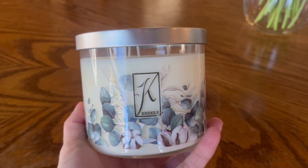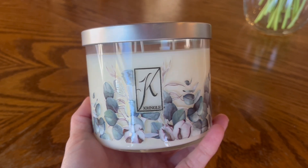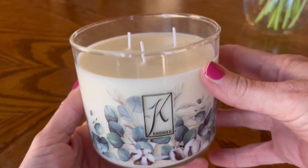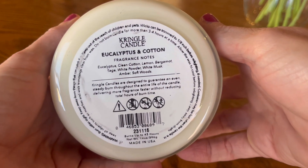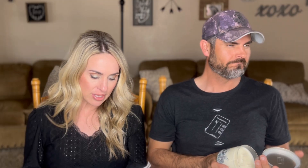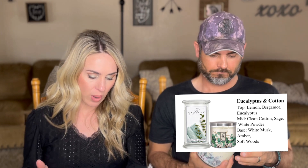The last of the Kringle lineup is Eucalyptus and Cotton. Fragrance notes: top notes of lemon, bergamot, eucalyptus; mid notes of clean cotton, sage, white powder; base notes of white musk, amber, and soft woods. If you're somebody who likes laundry fragrances, you're going to love this one. It kind of reminds me of a fabric softener — like a Downy clean breeze scent.